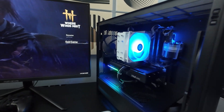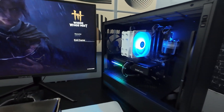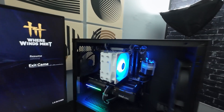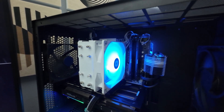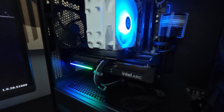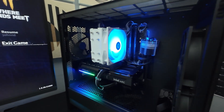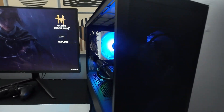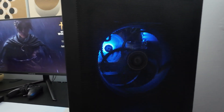In today's video we'll be pairing this graphics card with a system that I think you would actually use this card with and testing it in some popular games. For the test system we have a Ryzen 5 7500F with 32 gigabytes of DDR5 RAM, a 750 watt power supply all housed in this beautiful NZXT H3 Flow case. I'll leave the specific details on the test system in the description below.